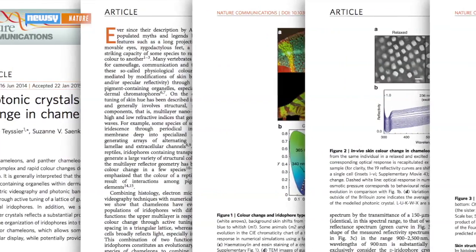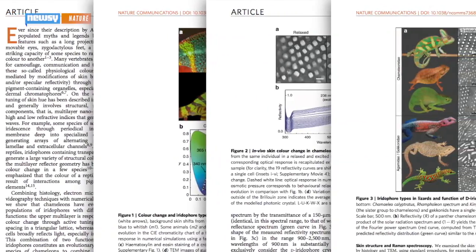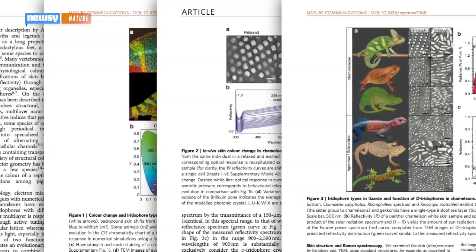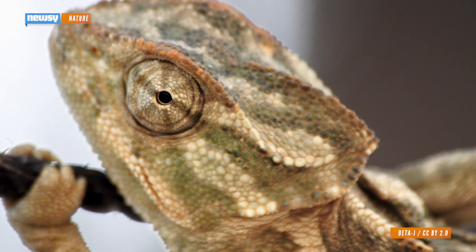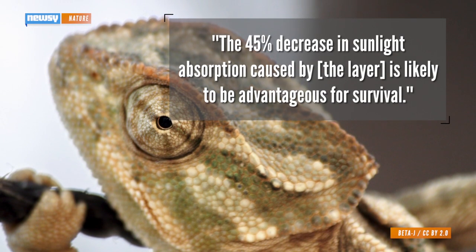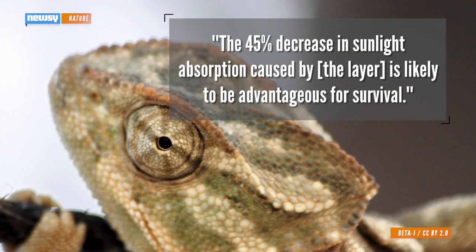The researchers also found the chameleons have another layer of larger nanocrystals beneath that one, which reflects a lot of sunlight, especially near infrared frequencies. In the paper, they theorize that because some chameleons live in dry, hot areas where they're exposed to large amounts of sunlight, the 45% decrease in sunlight absorption caused by the layer is likely to be advantageous for survival.